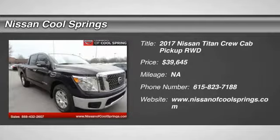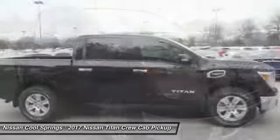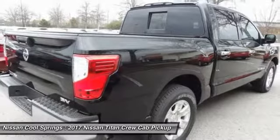Looking for the right vehicle? Check out the 2017 Titan. The Titan houses the Endurance V8 engine, the largest standard truck engine in its class. But the benefits don't stop there.